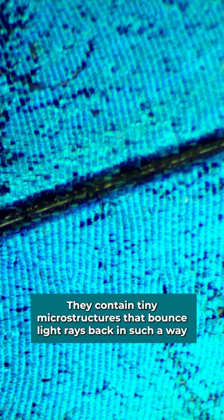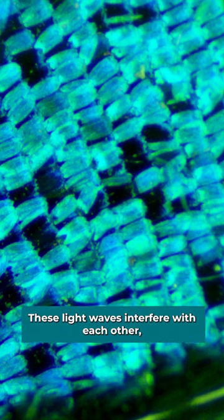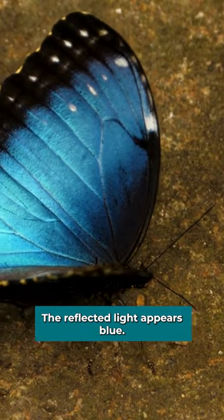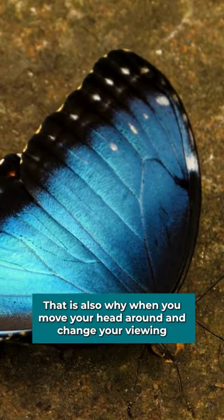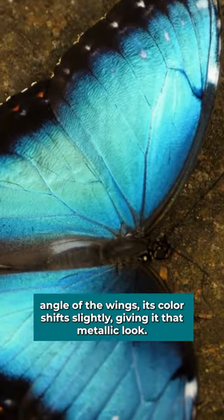They contain tiny micro structures that bounce light rays back in such a way that some are scattered and some remain parallel to each other but slightly out of phase. These light waves interfere with each other which cancels out some colors and enhances others. The reflective light appears blue. That is also why when you move your head around and change your viewing angle of the wings, its color shifts slightly giving it that metallic look.